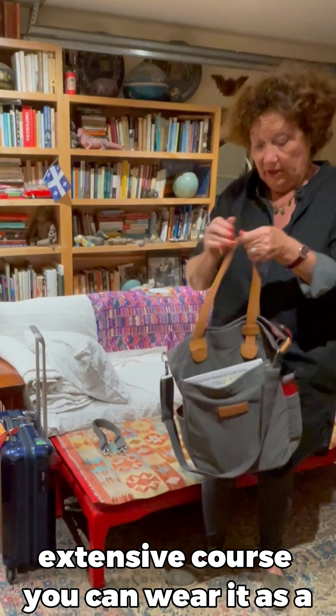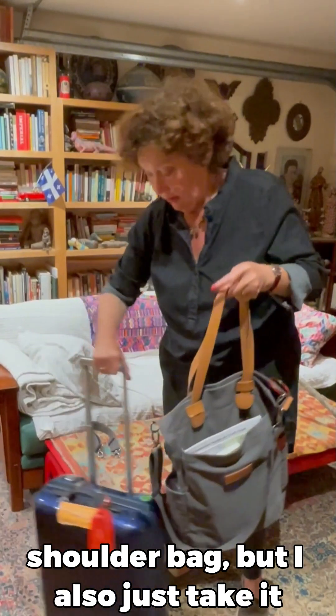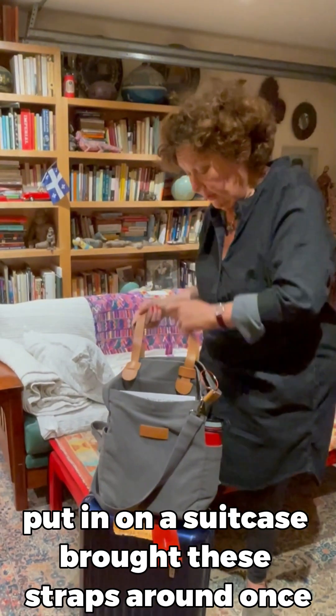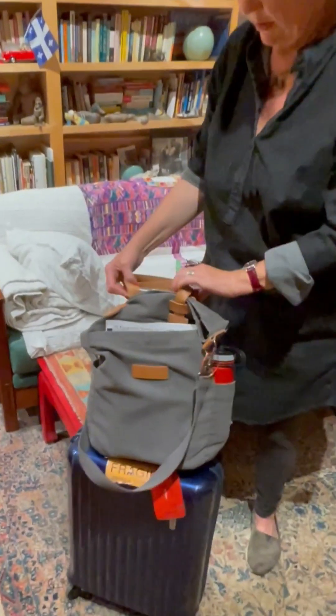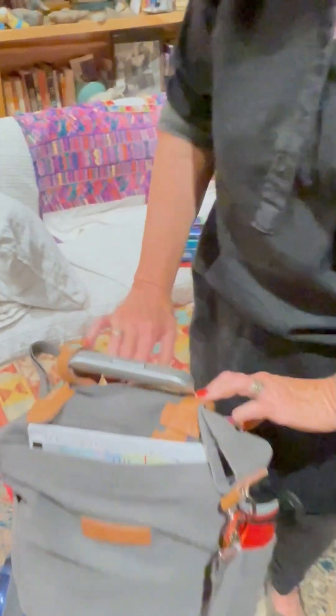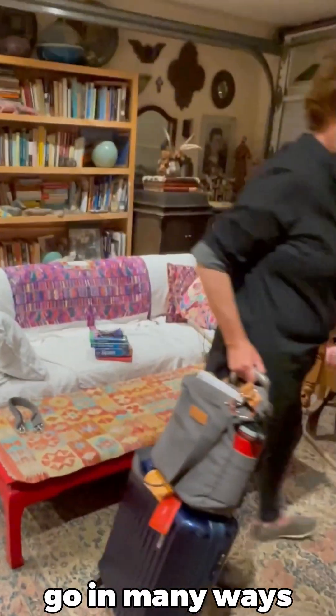Because these straps extend, so of course you can wear it as a shoulder bag. But I also just take it, put it on my suitcase, wrap these straps around once, just like that. And that way I can just go on my merry way.